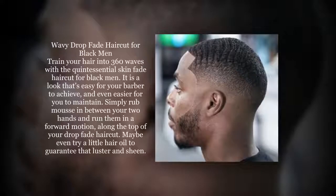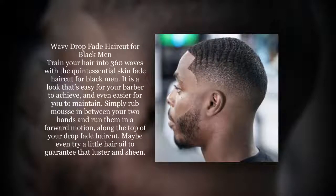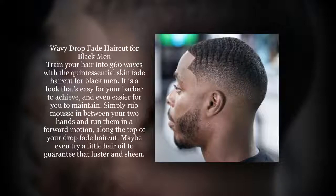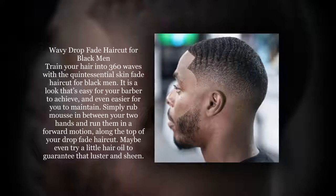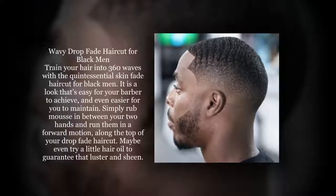Train your hair into 360 waves with the quintessential skin fade haircut for black men. It is a look that's easy for your barber to achieve, and even easier for you to maintain. Simply rub mousse in between your two hands and run them in a forward motion along the top of your drop fade haircut. Maybe even try a little hair oil to guarantee that luster and sheen.